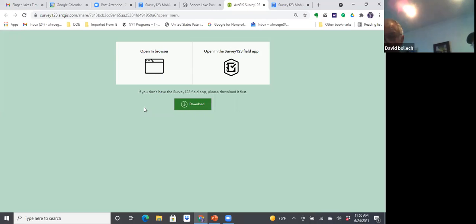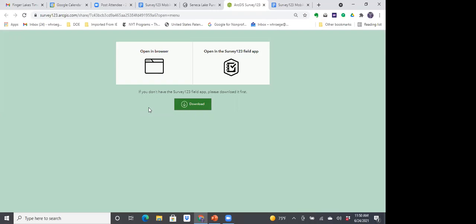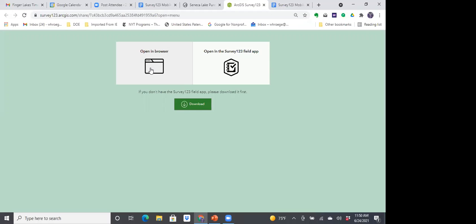A question about weather conditions in the comments field: yes, weather conditions are somewhat helpful. Since we started the dock monitoring program, we have pretty good weather data up and down the lake, so it's less critical now than before. But if there's something odd — like you're seeing a bloom and it's really wavy — that would definitely be something to note in the comments.